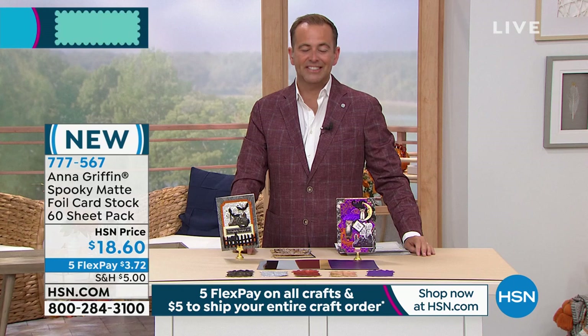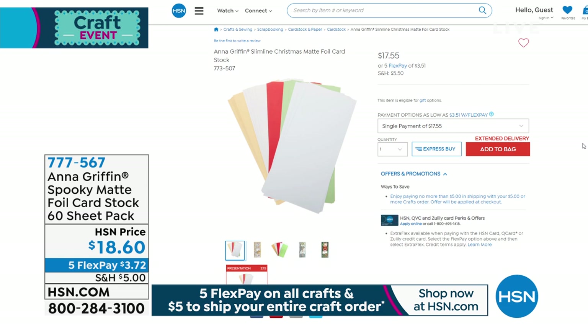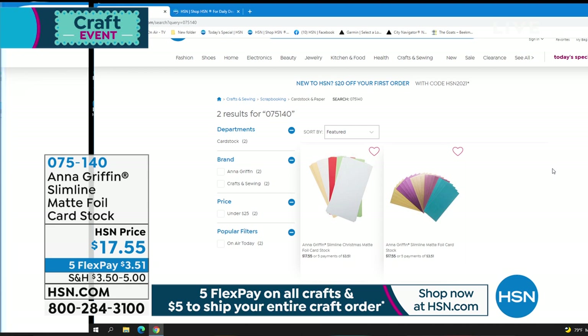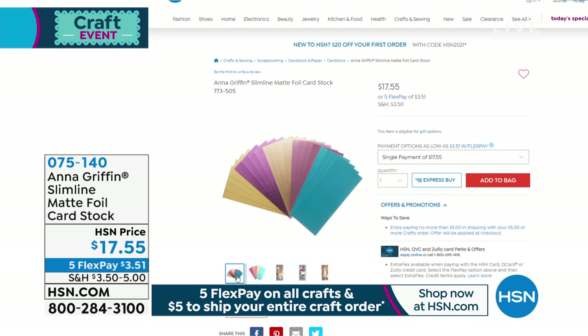If you are in the ordering process, we are counting you in on this one. I want to show everyone a different cardstock that caught my eye earlier today. I have a sneaky, spooky feeling that this could be massively popular. There's the regular matte foil and there's the Christmas. It's $17.55. Anna, you've done all the work for us with these slimline cardstock. Give us 30 seconds on these.